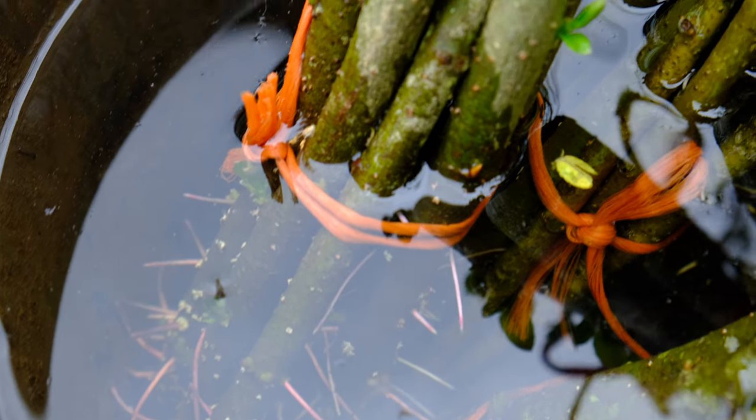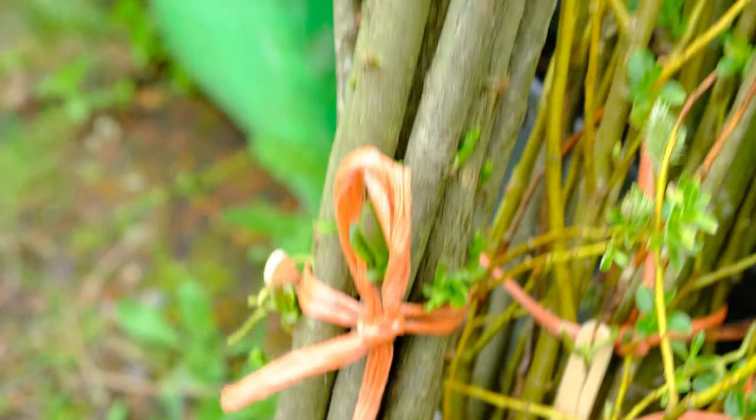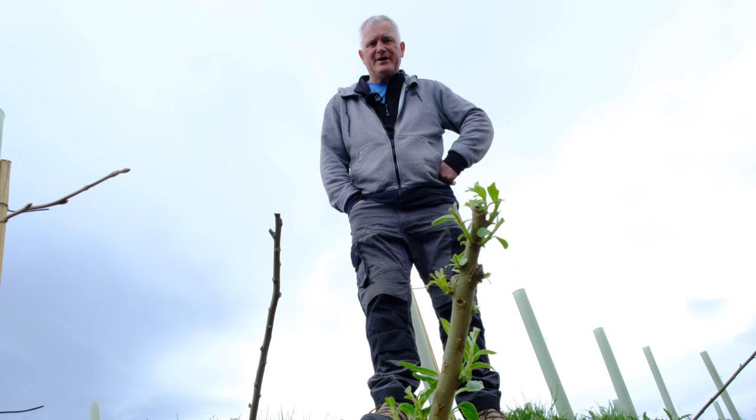The willow is good for stabilising river banks — it roots quickly and it's quite a hardy plant. Usually we keep it in pails of water until it starts to root before putting it into the bankings.